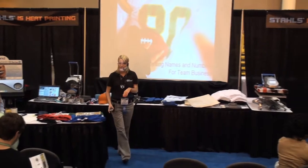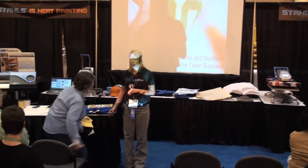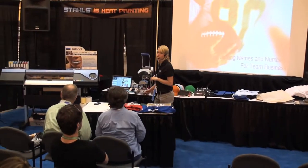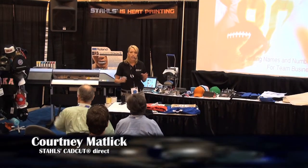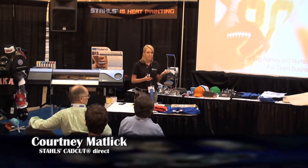Thanks for coming back or thanks for staying with us. We've had a lot going on here today. We've talked about some foil transfers, bags, shoes, and definitely print cut technology, and we'll kind of take it all into one here with reinventing names and numbers.